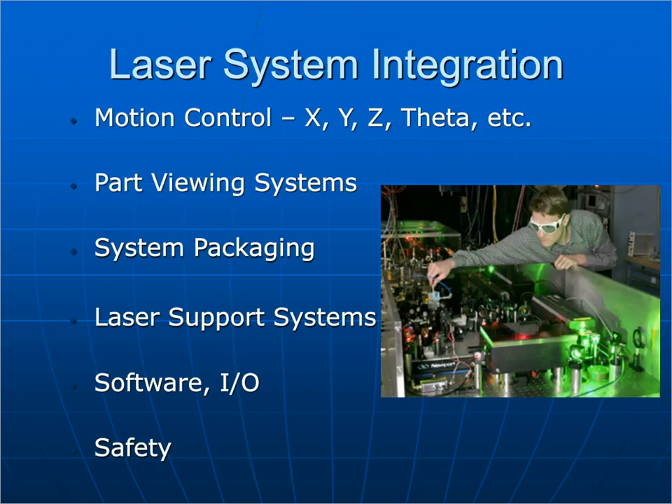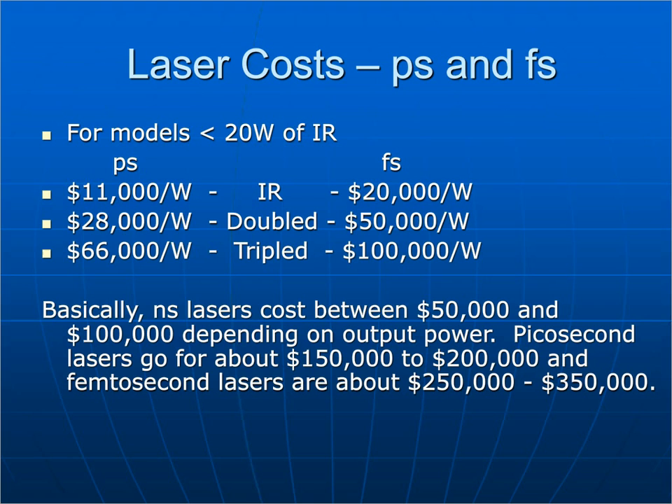People typically ask about cost. For a picosecond laser, you're looking at about $11,000 per watt in the IR and $66,000 per watt for the tripled wavelength. For a femtosecond laser, roughly $20,000 per watt in the IR and $100,000 per watt in the tripled wavelength — all very general numbers. These numbers are going down all the time as you can buy more photons for less money in the USP realm. A nanosecond laser of the same type typically costs between $50,000 and $100,000; picosecond lasers are about $150,000–$200,000; femtosecond lasers are about $250,000–$300,000.